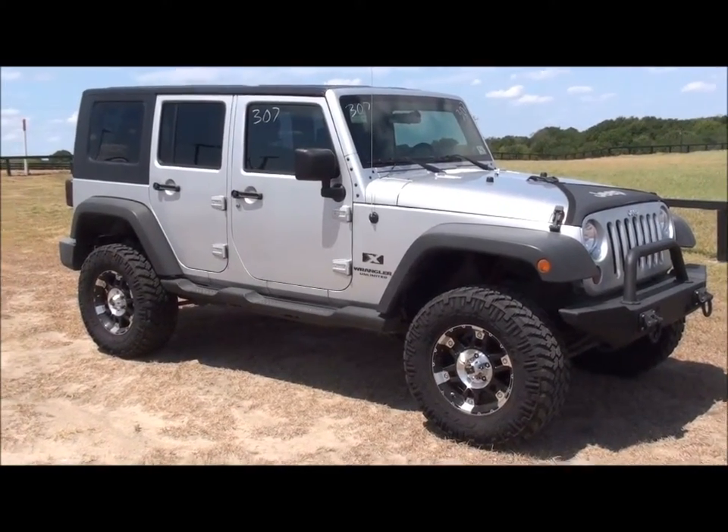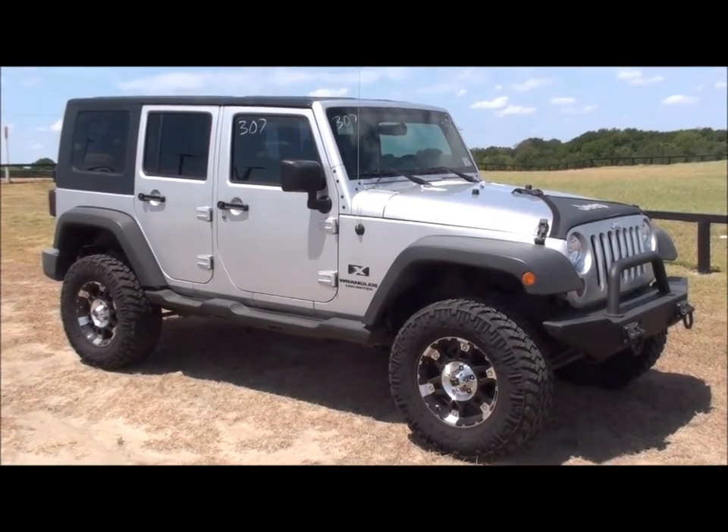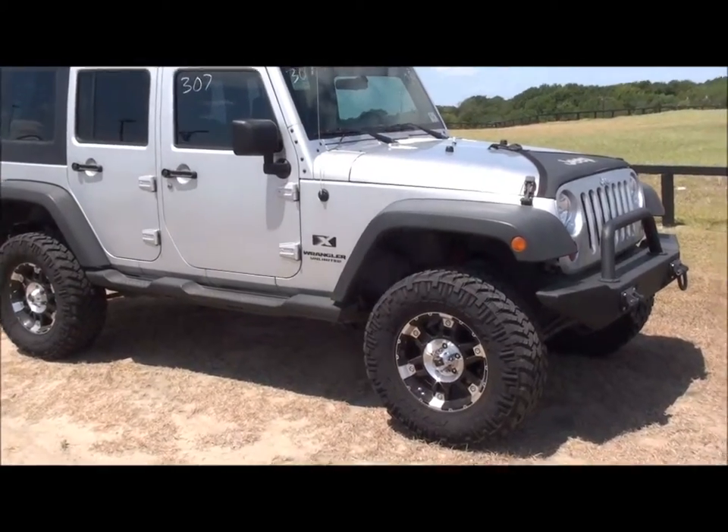Good day everybody, this is George Bork at Apple Ford in Brenham, Texas. We're looking at a 2008 Wrangler X Unlimited with a four-door package, hard top, removable, V6 3.8. It's got a little over $34,000.